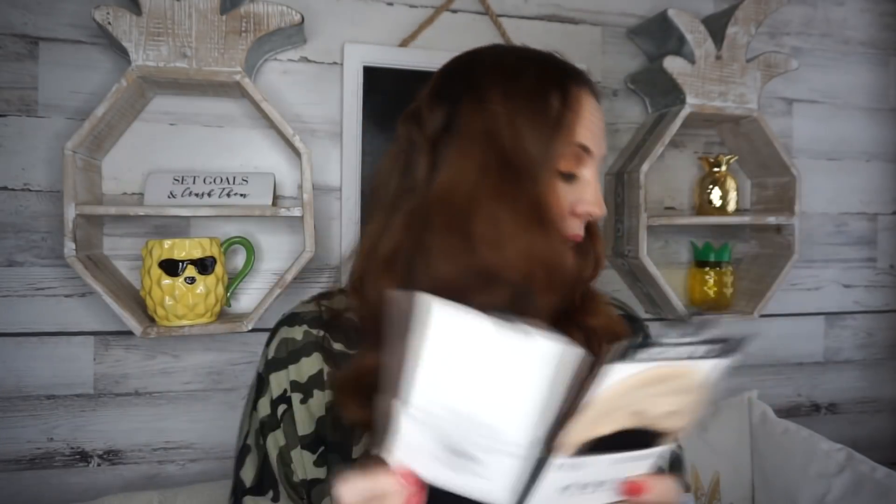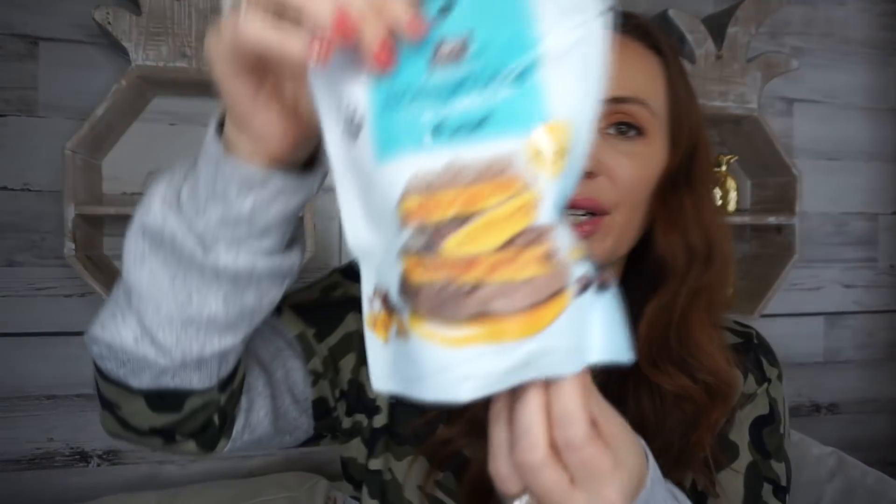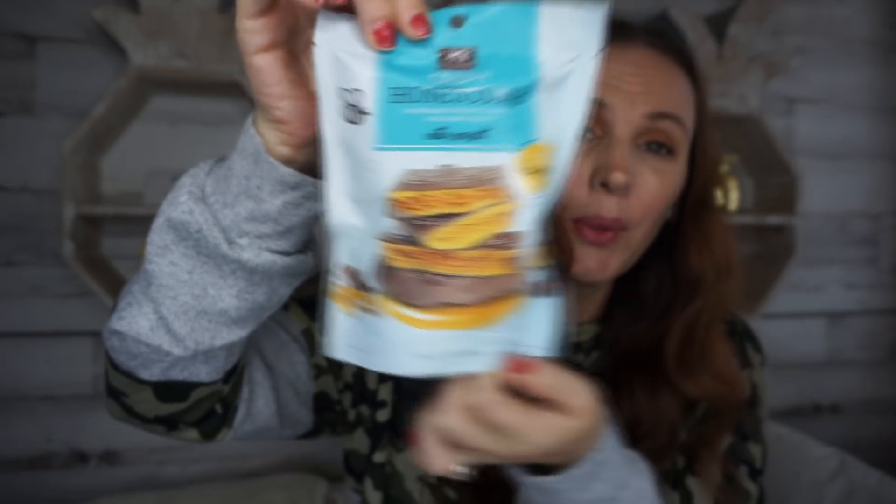The last thing I found was crispy honeycomb — handmade sponge toffee and dark chocolate. It looks super good so I figured I'd grab it. My husband was like, 'Oh can we get this?' It definitely looks really good so we'll have to try that out.